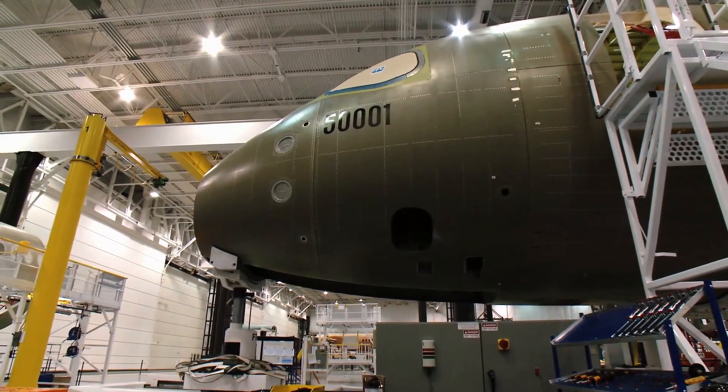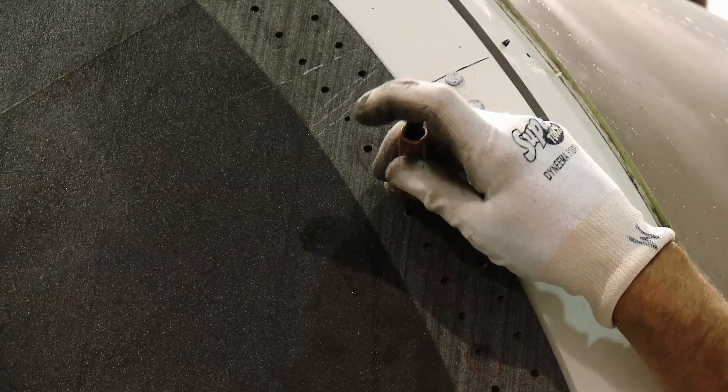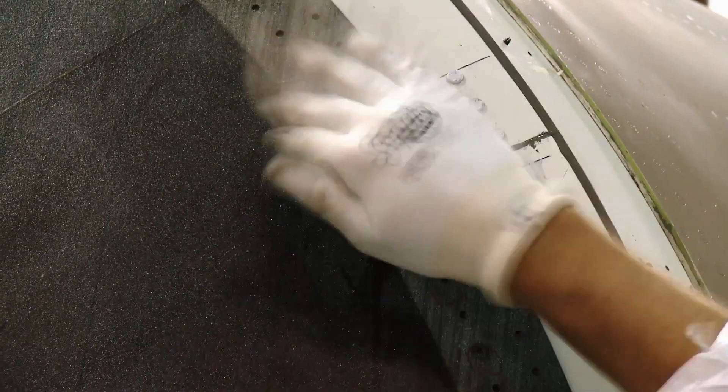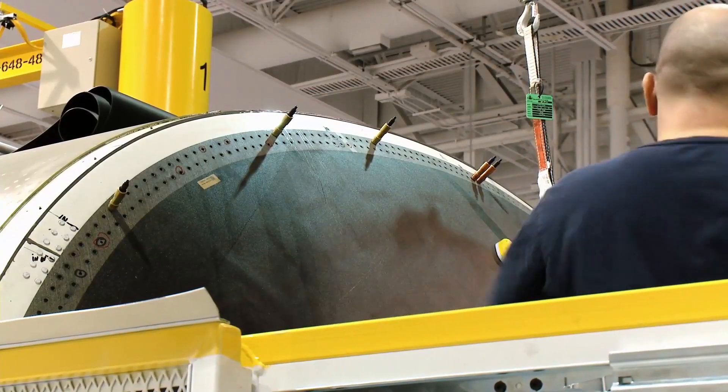The manufacturing is progressing really well. We've already joined the cockpit and forward fuselage to the centre fuselage. Today we actually attached the rear pressure dome, which is in advanced carbon fibre, and we have attached that to the rear fuselage.